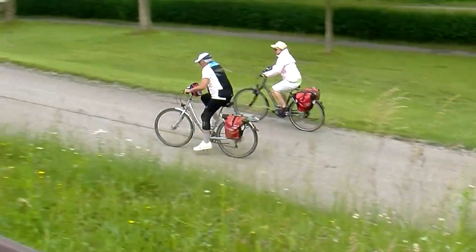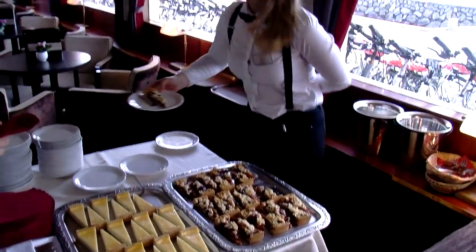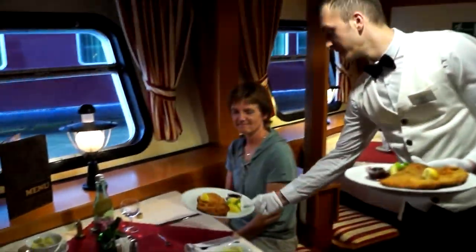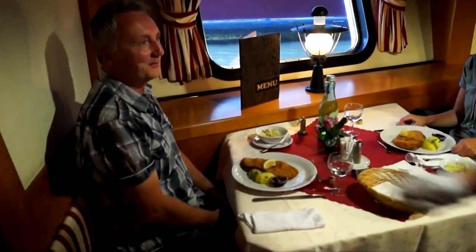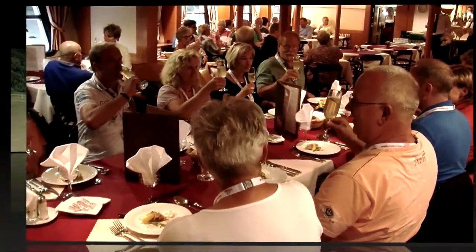At the end of each exciting and varied day, our friendly boat crew will be waiting to spoil you with tasty snacks during the afternoon tea and coffee break. The meals prepared by our kitchen team are simply delicious. They include typical regional specialties as well as international cuisine for you to enjoy in convivial company in our panorama restaurant.